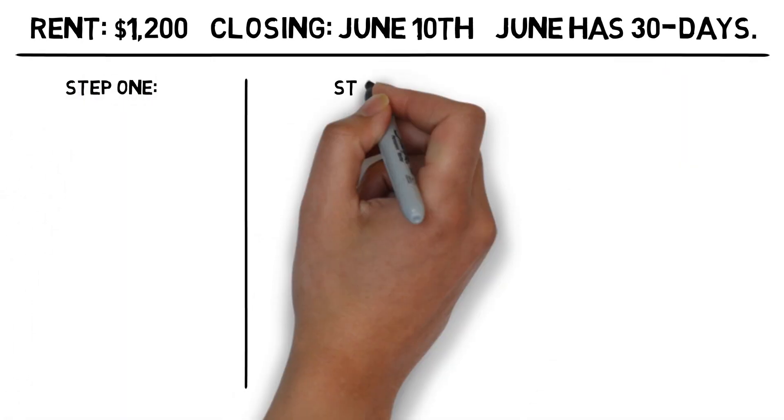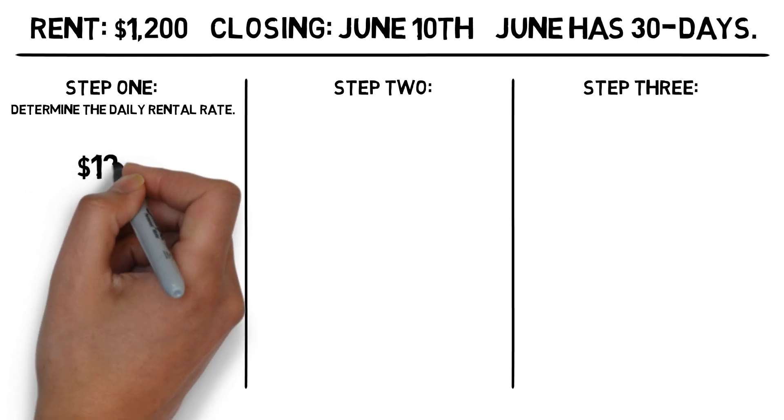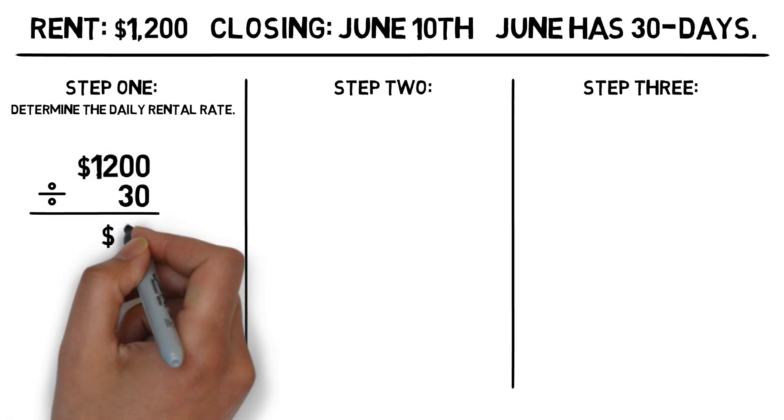The first step is to determine the daily rental rate. To do that, we take the monthly rent of $1,200 and divide it by 30, the number of days in June, to get $40 of rent per day.